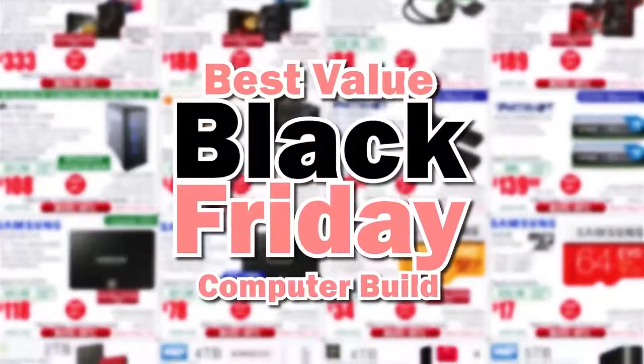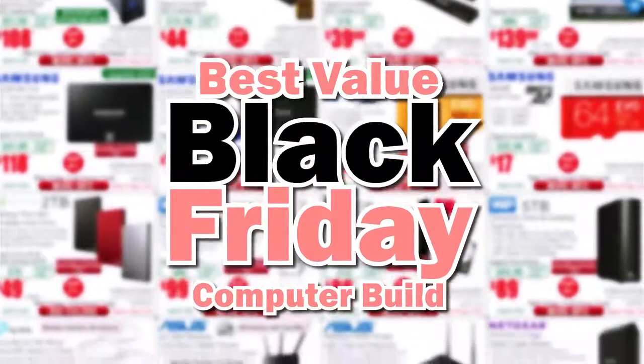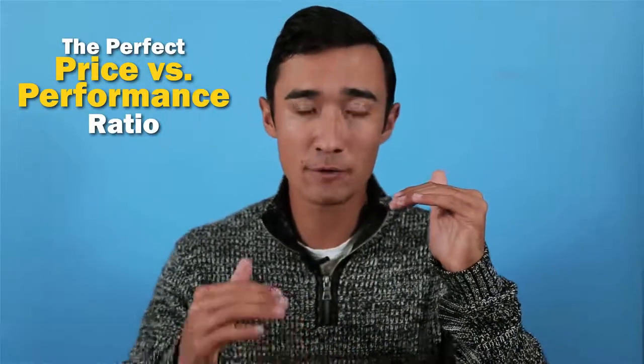In this video, I'm going to show you the best budget gaming and editing PC that you can possibly make using this year's Black Friday deals. When I say best, I'm talking about the best value for your dollar. The deals I'm going to show you take into account the performance of the actual parts versus the price you have to pay. I've done all the research on the Black Friday deals concerning computer parts, and this is the best value you can get for your dollar.